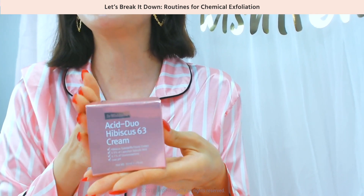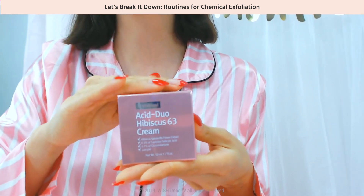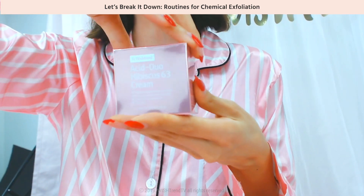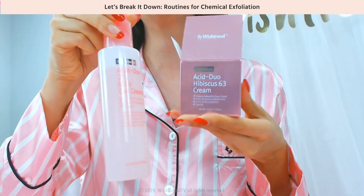Here's the by Wishtrend Acid Duo product with beautiful packaging — it contains LHA, which helps to improve sebum and pores, and PHA, which is a low-irritating exfoliator. You can see it's the same line together. Pretty!